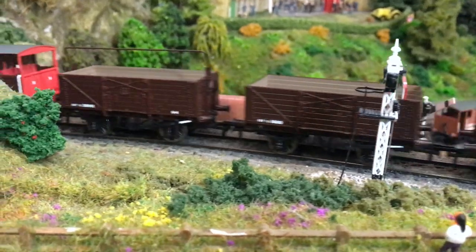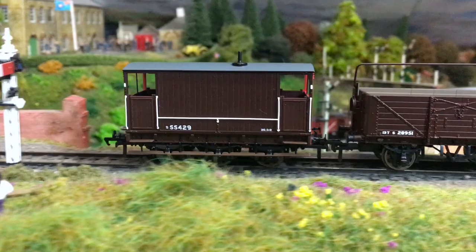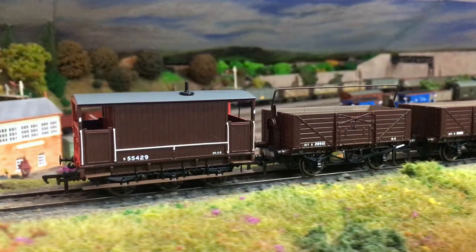It's great to see pre-grouping vans being brought to the market in this way. These are sure to find a very welcoming home in a great deal of model rail fleets.